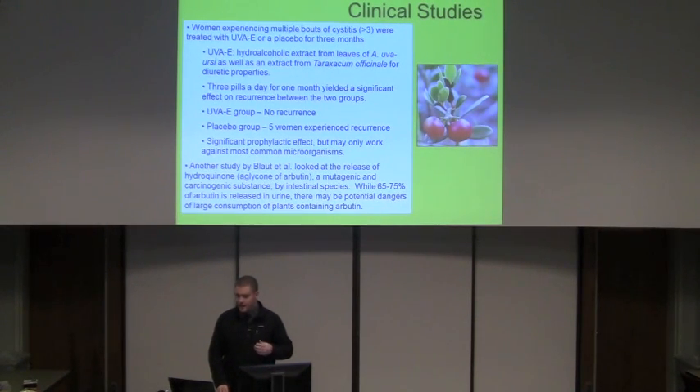Another study looked at hydroquinone, which has the antiseptic properties of the plant and comes from arbutin. It is an immunogenic and carcinogenic substance created through interaction with intestinal gut species. About 65 to 75% of arbutin is released in the urine, so small amounts of arbutin are not really a huge issue, but at larger amounts — if you end up producing a lot of hydroquinone — it can be bad for you, so you have to be careful with consumption.